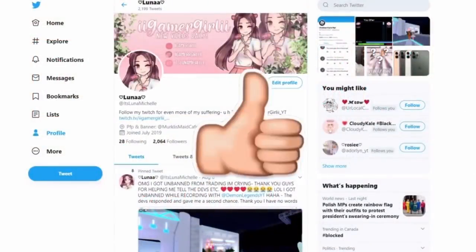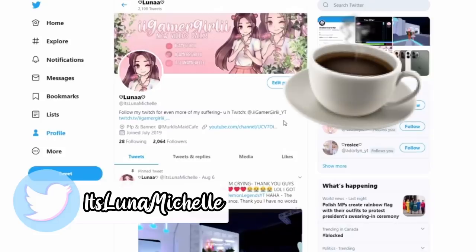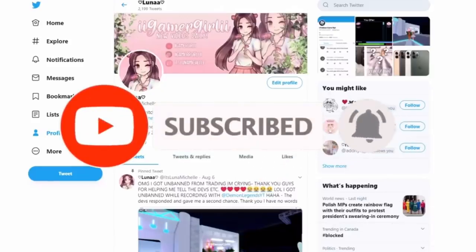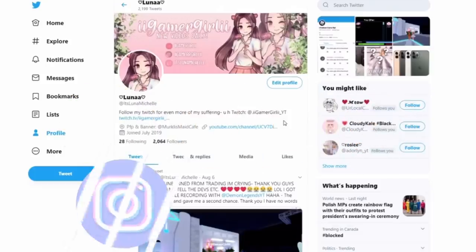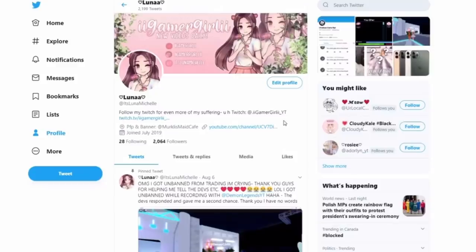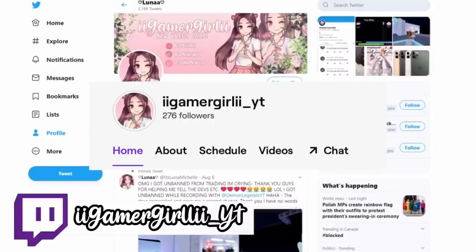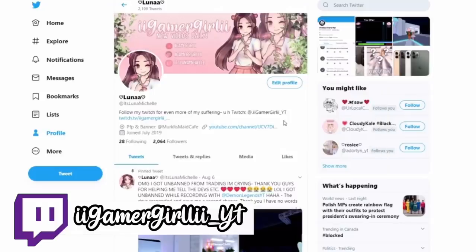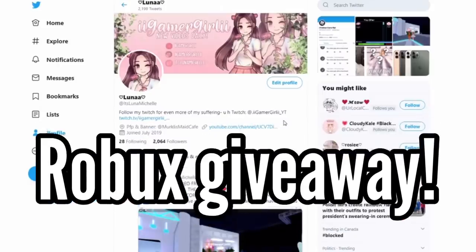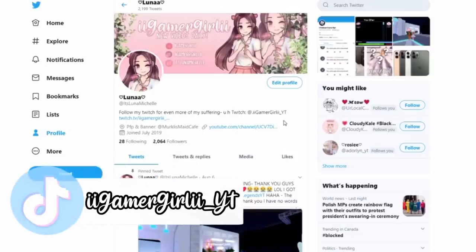Hi guys, welcome back to my channel! In today's video I'm going to be showing you some concepts and also some tea about the upcoming school and stuff. Also, if you guys haven't done so already, make sure to hit that subscribe button — we are so close to 50,000 subscribers. Also go follow my Twitch; at a thousand followers I'm going to be doing a Robux giveaway live. My Twitch is IIGameCallII underscore YT. Anyway, let's get into the video.